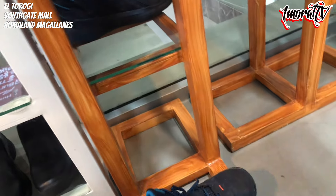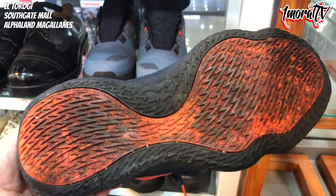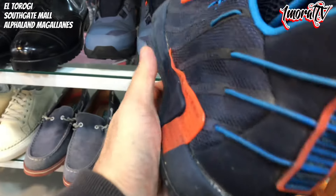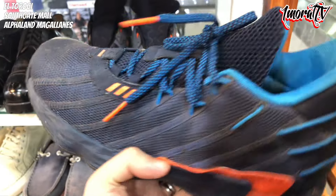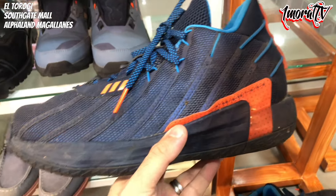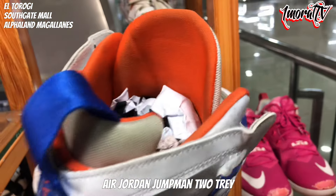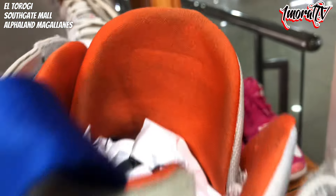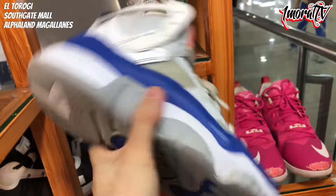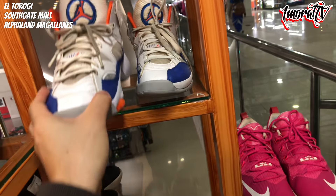Let's check the other shoe. Can't find the price tag. If you're interested in Size 11, check it out in person. Next, there's a Jordan here — I forgot the name. It looks like the size tag or sticker has been removed. The shoe seems small, and the outsole is pretty worn. Price is 1,200 pesos.